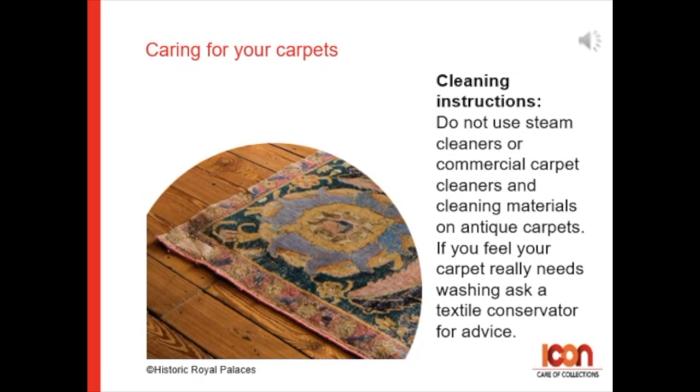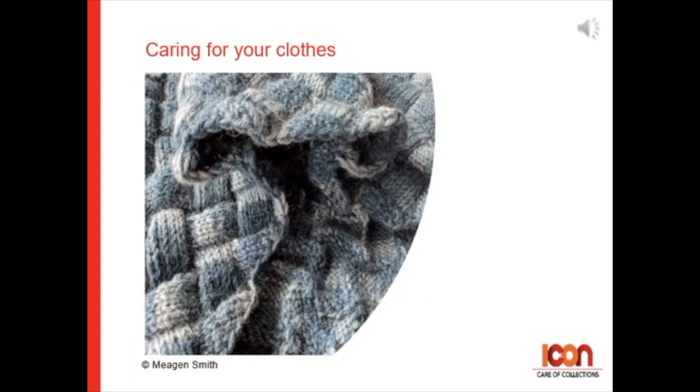Do not use steam cleaners or commercial carpet cleaners or cleaning material on antique carpets. If you feel that your carpet really needs a wash, contact a textile conservator for advice.